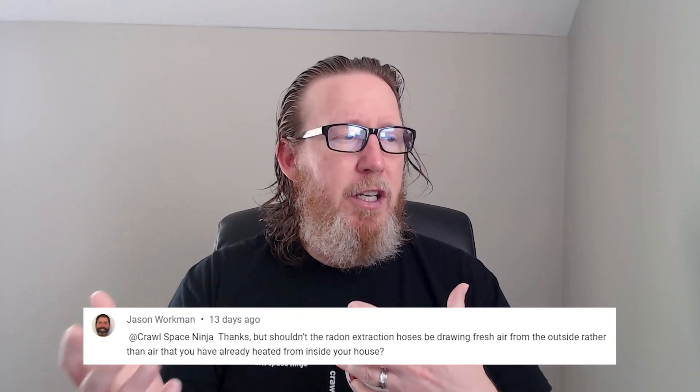I'm going to read this part. He said: "Crawl Space Ninja, thanks, but shouldn't the radon extraction hoses be drawing fresh air from the outside rather than air that you have already heated from inside the house?" What I took that as is he was asking whether the radon system should be pulling outside air into itself to exhaust radon. He's also under the impression that the radon system is going to be drawing conditioned air from his home in order to extract radon.